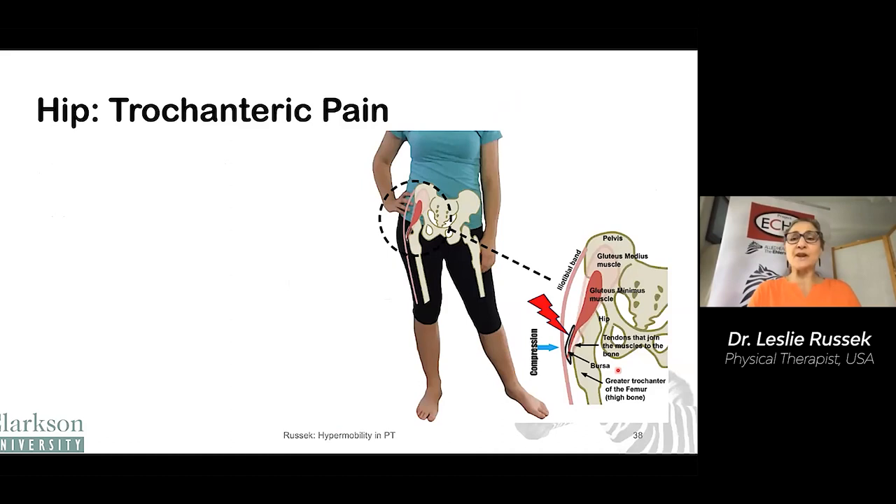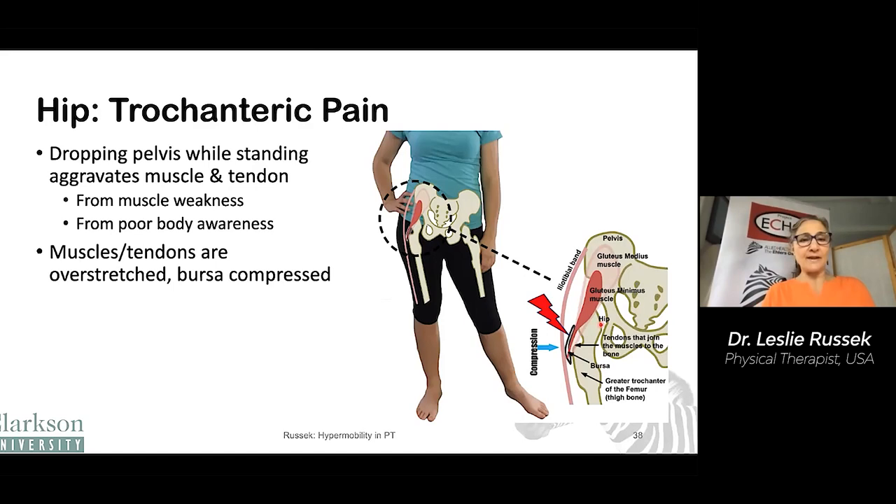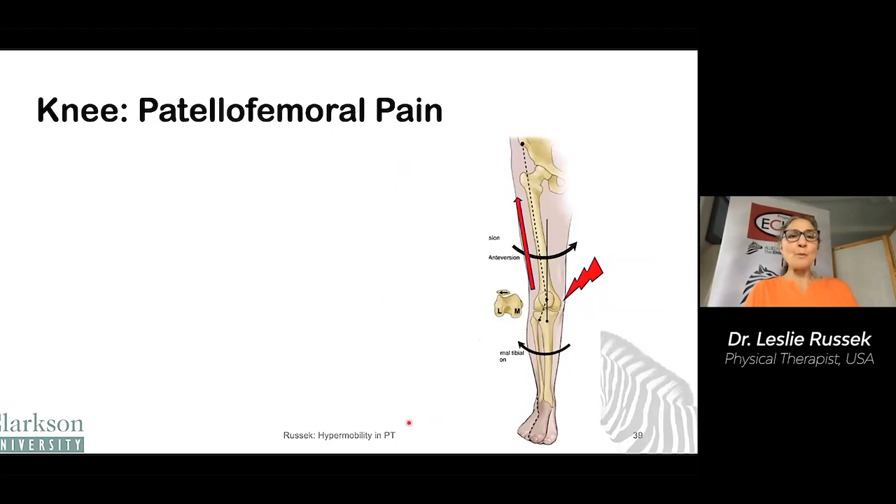Trochanteric pain in the hip is another common problem from standing posture. It tends to happen when we drop one side of our pelvis and the muscles that go over this bone in the hip are stretched out. The hip abductor muscles come around this bump on the bone called the trochanter, and there's the trochanteric bursa. When the pelvis is dropped down, these structures are squeezed over that bump of bone. It can happen because of muscle weakness, but also from poor body awareness. The muscles and tendons become overstretched, the bursa is compressed. It can also be aggravated by flat feet, which turns the knees and hips inward, pulling on the hip muscles and tendons. Orthotics may be helpful to align the whole leg and decrease stress on the hip.